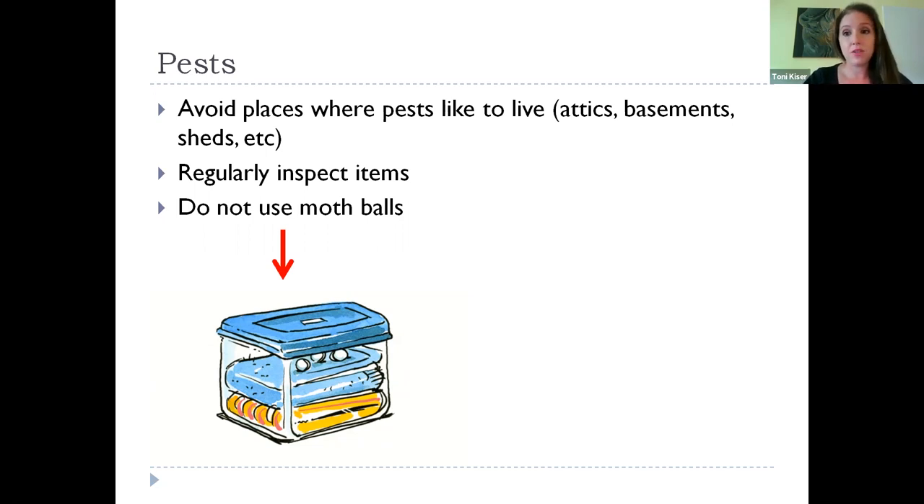If you have things that have been stored with mothballs, you can mitigate that by using air filters and charcoal filters to help get some of those chemicals out. I can give more specific instructions on that if people have questions.